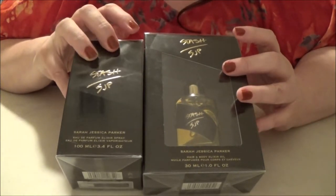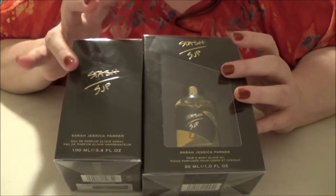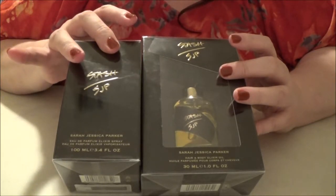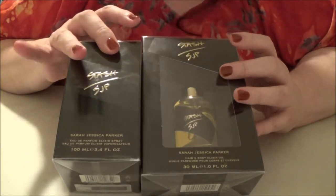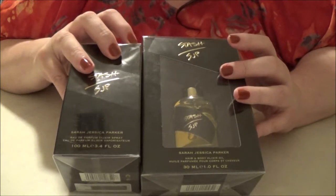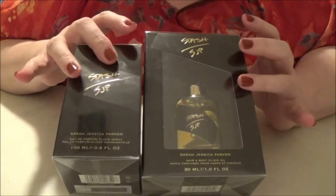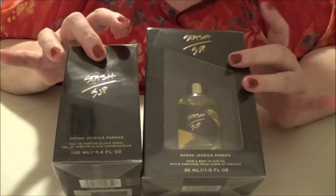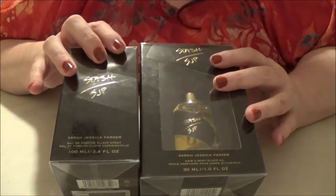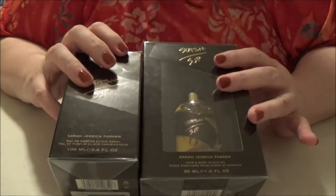I also had some Beauty Club dollars saved up, so I ended up getting the 3.4-ounce Eau de Parfum for a little bit less than the 1.7-ounce bottle — and that was with tax. So total, tax and shipped, I ended up getting half again as much Eau de Parfum plus the entire bottle of elixir oil for what I would have paid for just the medium bottle of Eau de Parfum. That was a phenomenal deal.